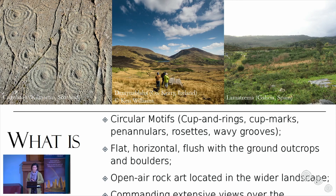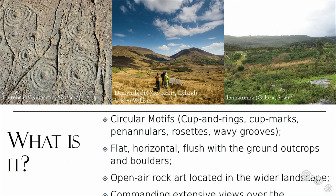Definitions are important, and it's important to know what Atlantic Rock Art is. It is a prehistoric carving tradition mostly known for circular motifs like cup and rings and cup marks, which are little hollows with maybe two to four centimeters in diameter surrounded by rings, and other variations such as penannulars, rosettes, and wavy grooves. I'll show images of all of these motifs in a moment.